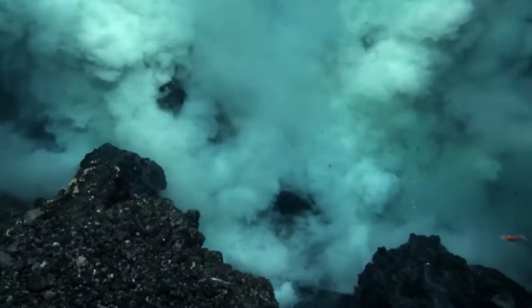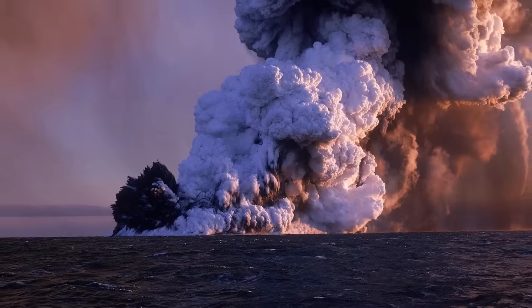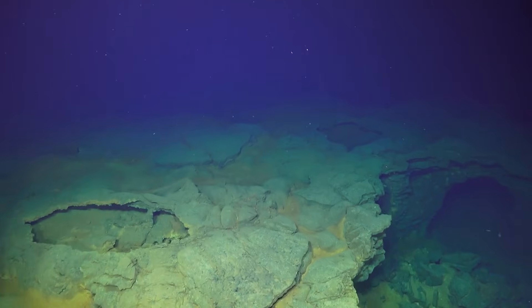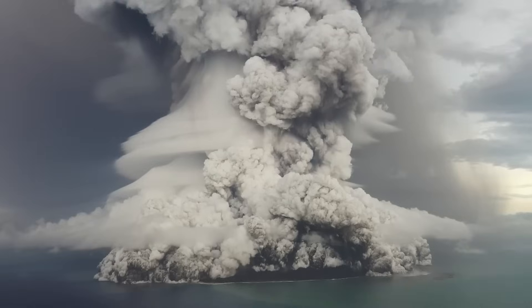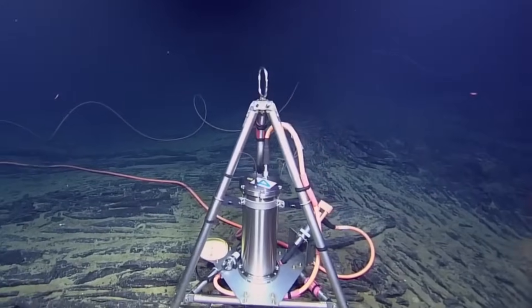Axial Seamount's future remains as dynamic and captivating as its past. Looking beyond the predicted 2025 eruption, it offers unparalleled opportunities for scientific advancement. With continuous monitoring, researchers can refine predictive models, gaining insights applicable to other undersea volcanoes around the globe. As data collection technologies evolve, future studies may reveal deeper connections between volcanic activity, tectonic processes, and hydrothermal systems.